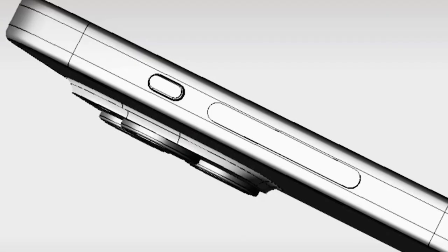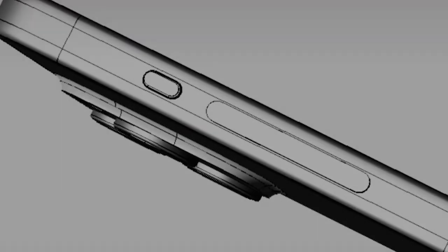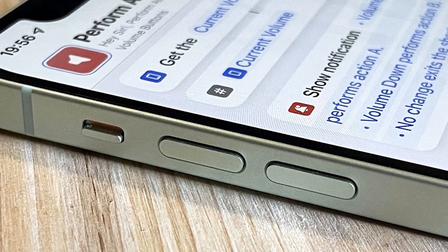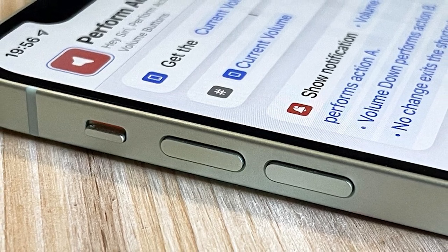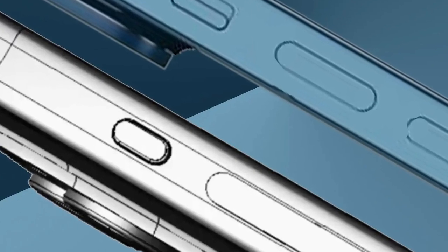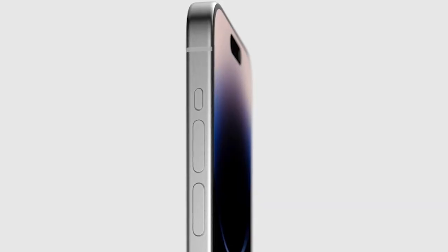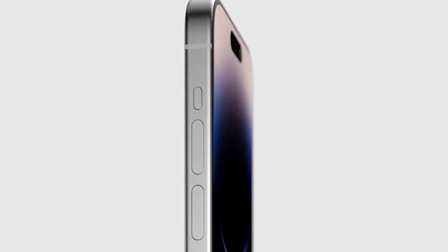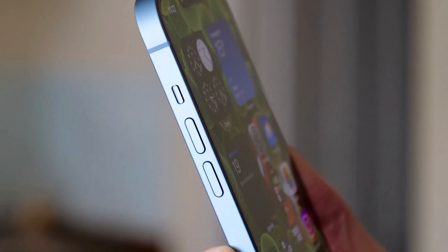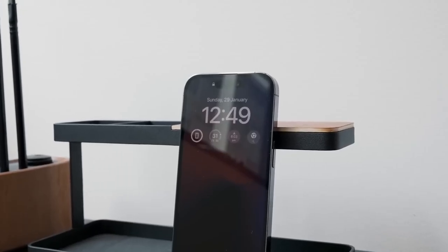One design change that may not happen anymore is the rumored unified volume button on the Pro models. Word is Apple ran into some issues and will stick to separate buttons for now. But an action button is still coming to replace the mute switch. This programmable action button sounds awesome — you may be able to customize it for shortcuts, mute, camera shutter, flashlight, voice memos, or whatever else Apple can cook up. The possibilities seem endless.